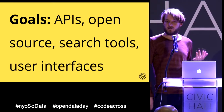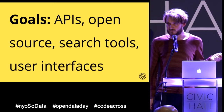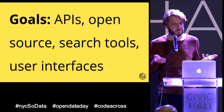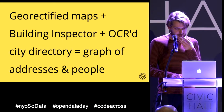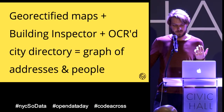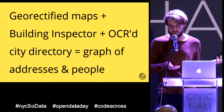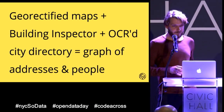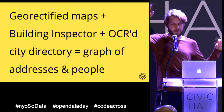We'll also work on APIs — everything will be open source — as well as new search tools, discovery tools, websites, and small interfaces to search for maps and photos. One example I've been working on: take georectified maps, addresses from Building Inspector, and OCR'd city directories showing where people lived and what they did. Combine it all and you can build a graph of addresses, streets, houses, and all the people who lived there.